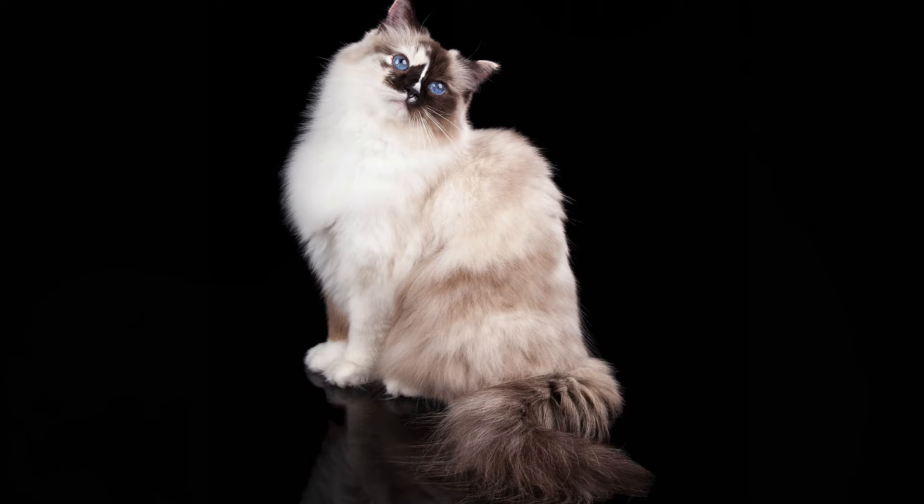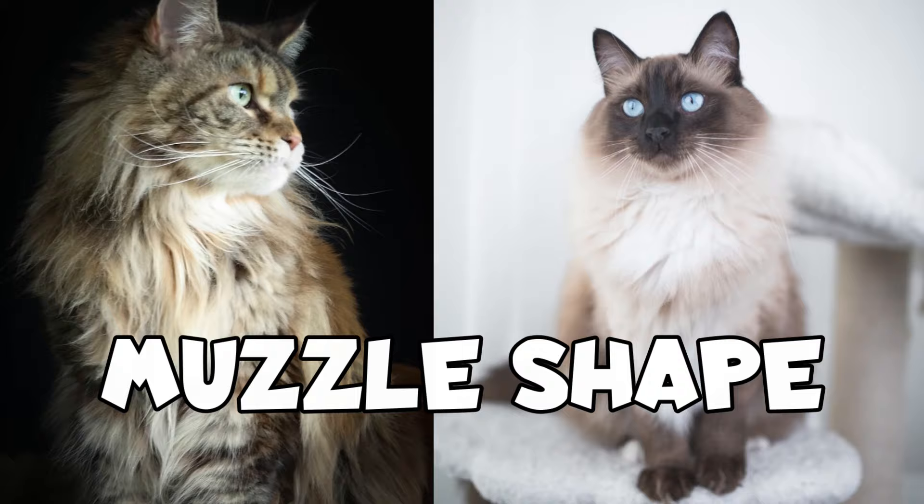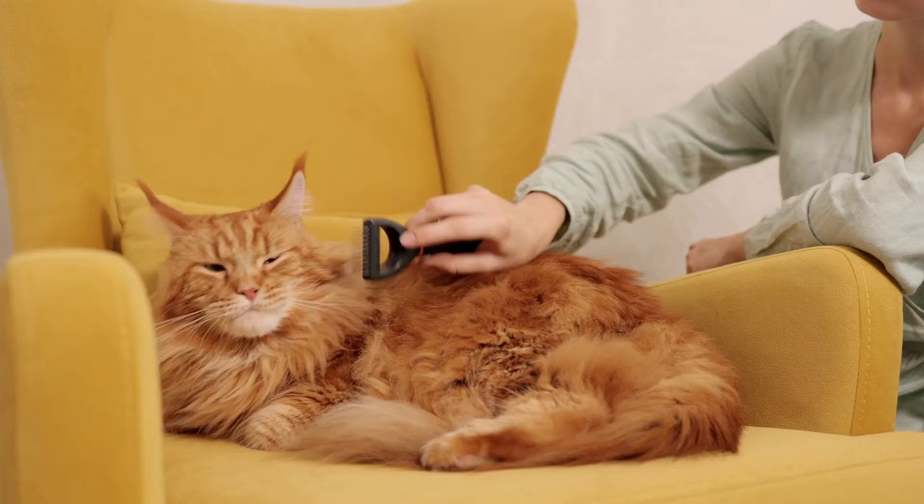Plus, mitted ragdolls can have a blaze on their foreheads. There is one crucial difference I want to point out: their muzzle shape. Maine Coons have strong, rectangular jaws, while ragdolls' muzzles are softer. So if you're into powerful-looking cats, go for Maine Coons.